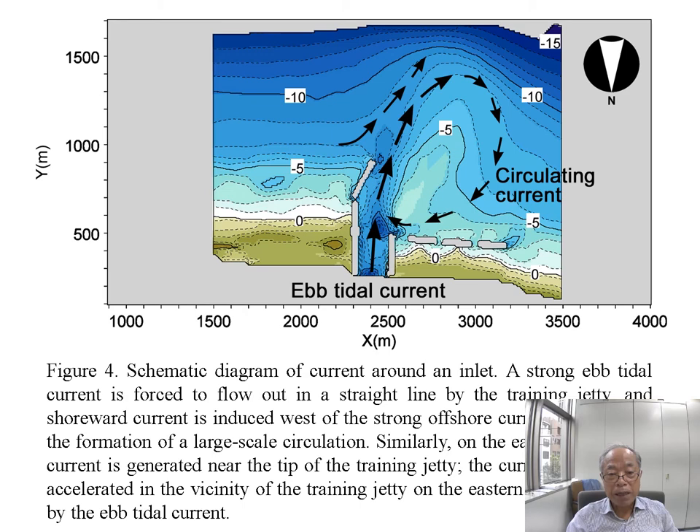This shows the schematic diagram of currents around the inlet. A strong ebb tidal current is forced to flow out in a straight line by the training jetty, and a return current is induced west of the strong offshore current, resulting in the formation of a large-scale circulation. On the east side, a forced current is generated near the tip of the training jetty, and the current field can be accelerated in the vicinity of the training jetty on the eastern side of the inlet by the tidal current.